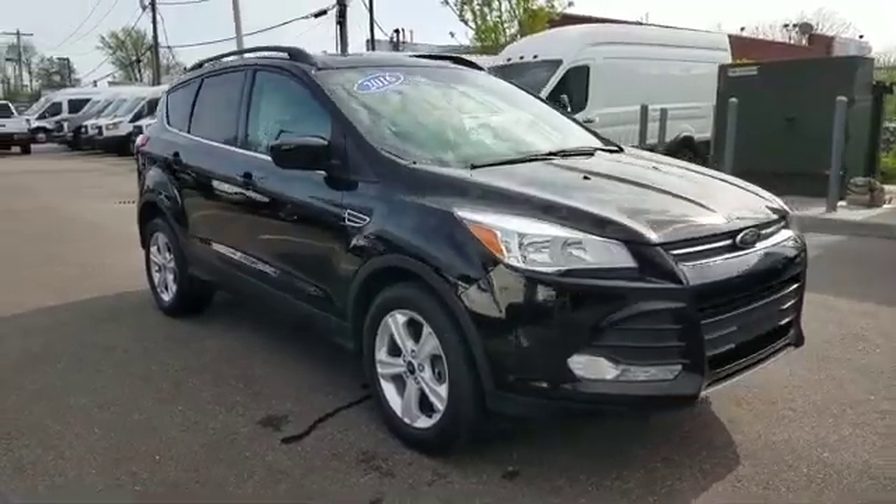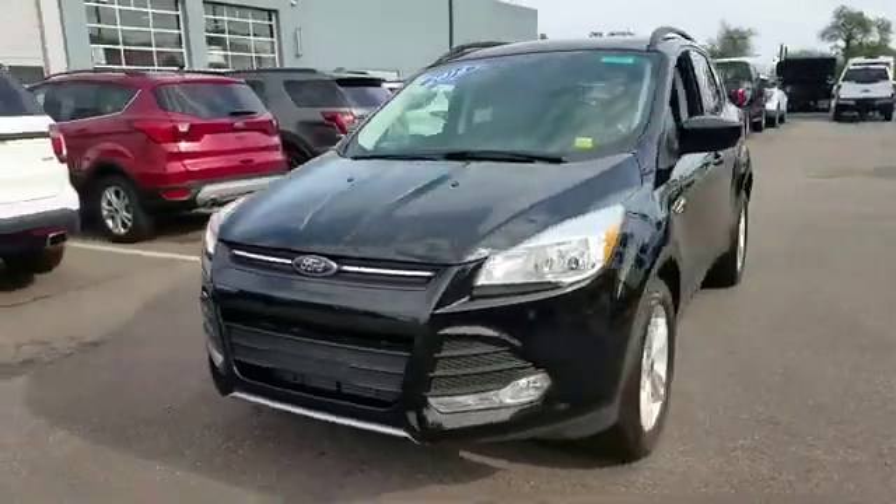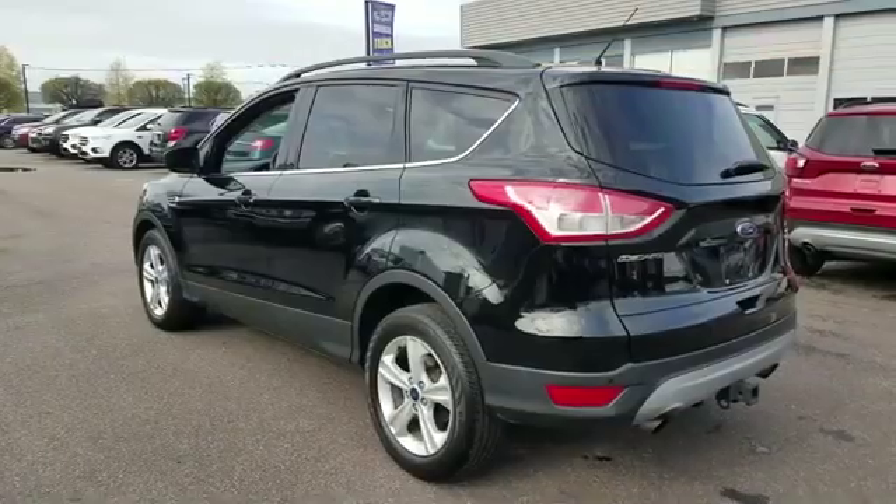2016 Ford Escape with less than 22,000 miles on the odometer. This SUV offers space as well as power and performance.